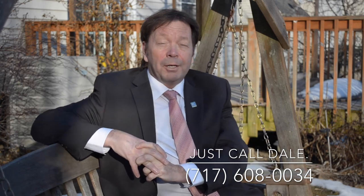This fine home is ready to move in and enjoy at an affordable price too. If you'd like a showing or just more information, call me, Dale Stipe — just call Dale — at Coldwell Banker Homestead Group, select professionals. My number: 717-608-0034. Our office: 717-763-7500. Or email me at dale@dalestipe.com. Thanks for watching, have a great day.